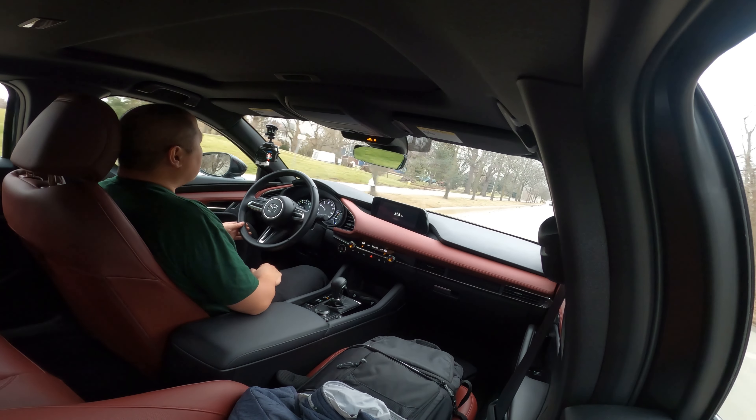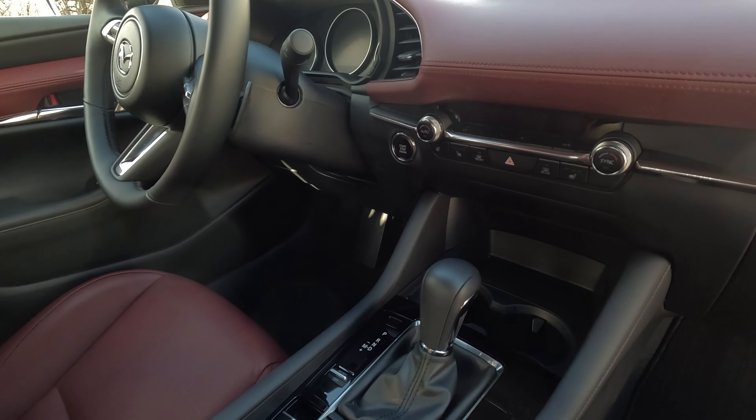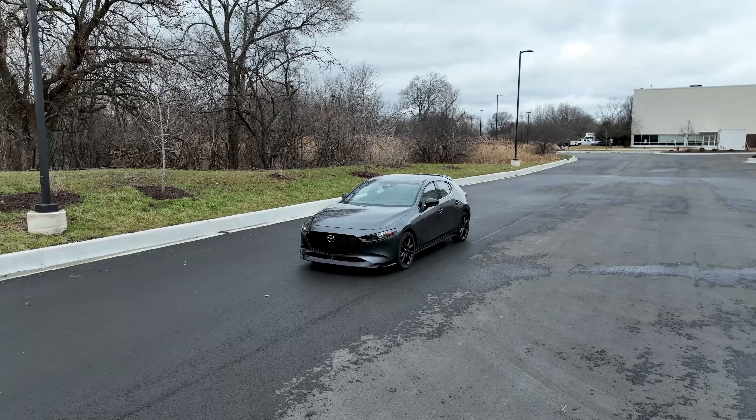Something else that bothers me about this Mazda 3 hatchback is the heads-up display. It gives you the usual information — speed limit, how fast you're going, whether something's in your blind spot. But every time I start the car, the heads-up display turns on again. Every time I turn it off and then turn off the car, it turns itself back on. There's no dedicated button to turn it off, so you have to go into the menu to find it and turn it off once again. And because the infotainment system is not a touchscreen, there are times where I'm fumbling around and it's just more difficult.